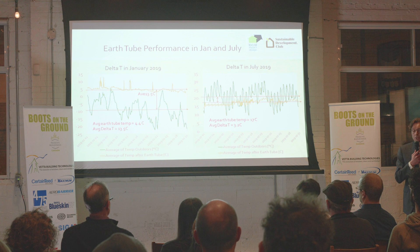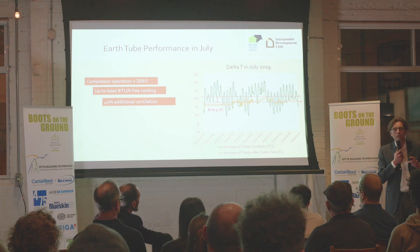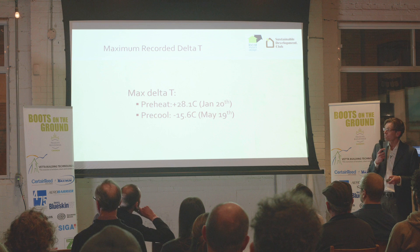It just takes you down below that threshold. What we found is that in July, the compressor for the ERV never came on — it was all free cooling for all of July, just using the earth tube temperatures, with up to 6,000 BTU per hour of free cooling. What also happened is the unit is smart enough to measure what's coming in and determine it doesn't need to turn on the compressor, just pushing fresh air into the house. This resulted in 40% additional ventilation through the summer.